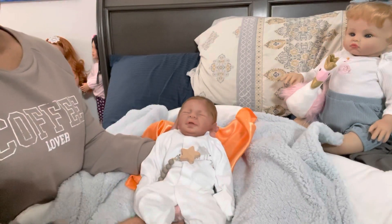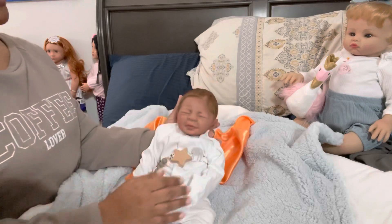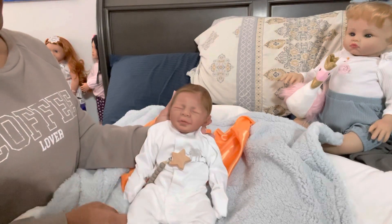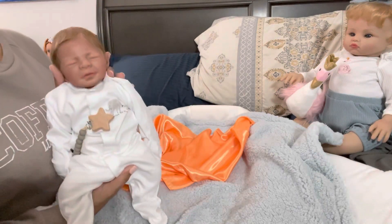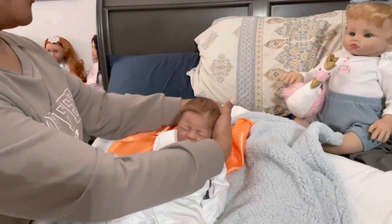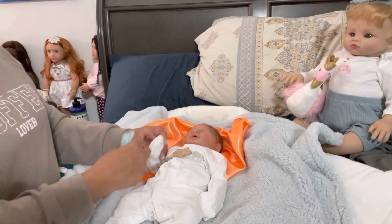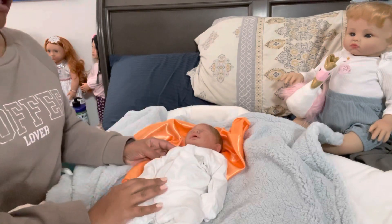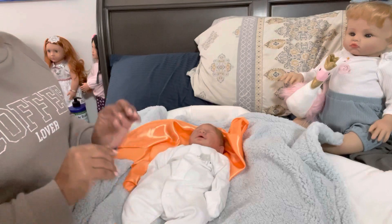My youngest was a preemie and she was this exact size — 17 inches — and she had just hit five pounds. He's 4.4 pounds, but not too far off. He's a solid four pounds so it feels a little heavier. His size just makes me think of those first few weeks of her life, and a few months, because it took her a minute to get out of preemie clothes — but not too long, before she got fattened up because she was a good eater. I'm drawn to the little ones.